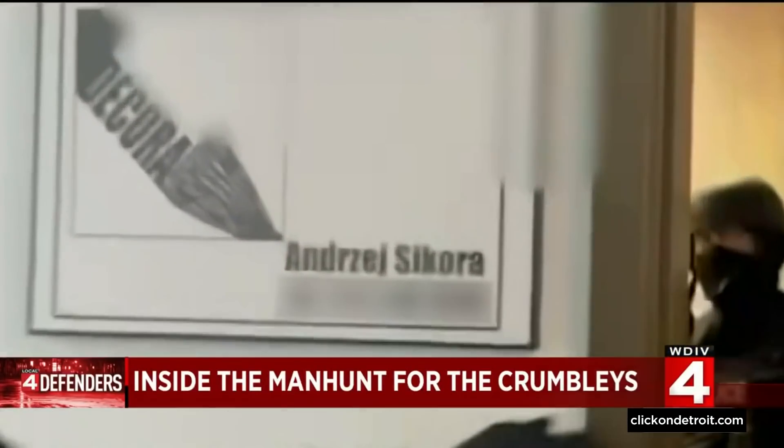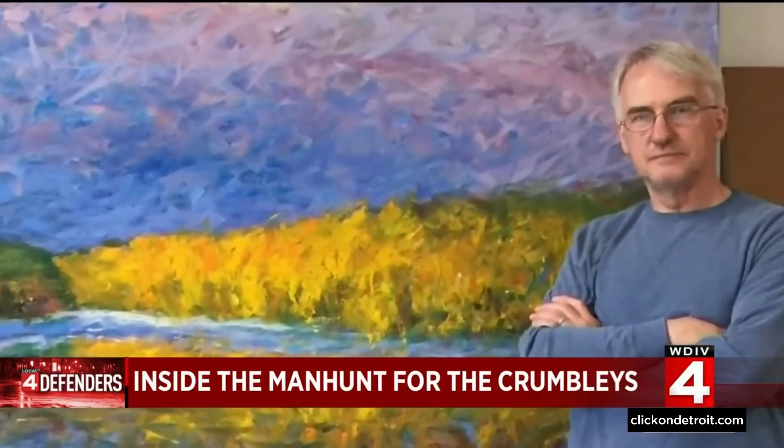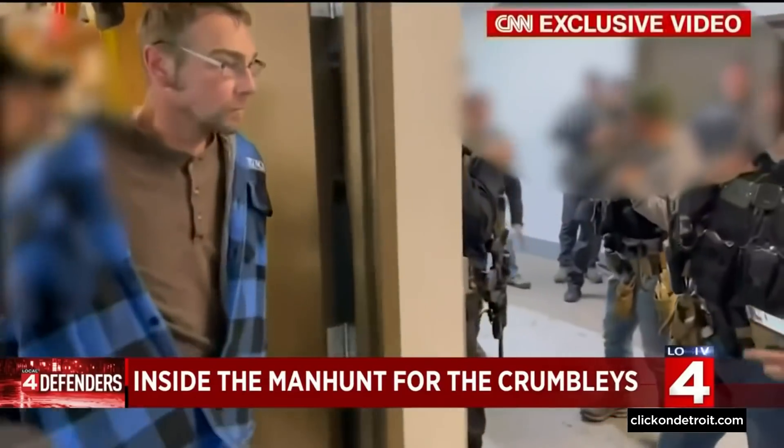This video shows the moment the Crumbly's were captured inside building suite number 130. The name on the door: Andres Sikora. Sikora's attorney says Sikora let the couple into his suite at 7 Friday morning. He was already there, and his whole belief was that they would be leaving with their lawyer when charges were issued. In fact, the minute they told him that a charge had been issued, he said, 'You can go now and turn yourself in.' He didn't know they stayed the rest of the night.